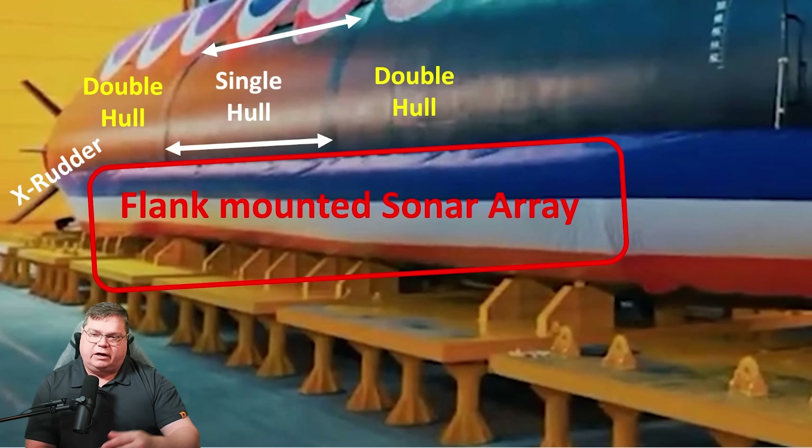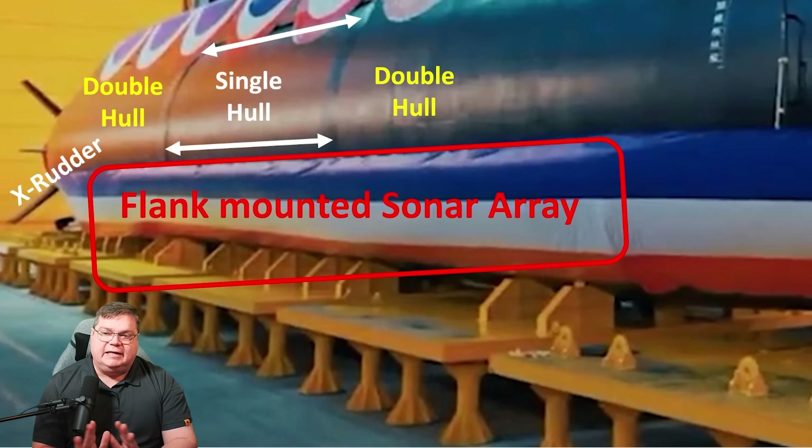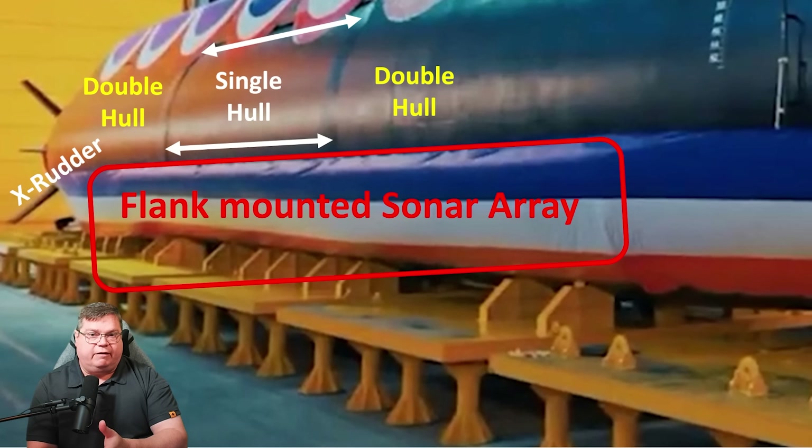The flank sonar array is clearly visible beneath the flag, with its boundaries apparent. This is a low-frequency capable array. There is no towed array on the submarine, which makes sense because a towed array comes with a lot of operational baggage and restrictions. By not having those restrictions, but still having low-frequency search capability via the flank array, they get towed-array-like search performance without all those limitations — a good call.